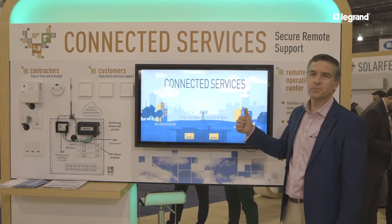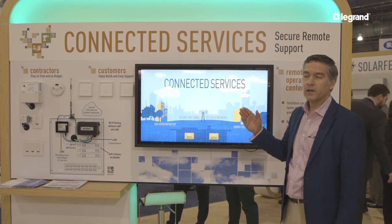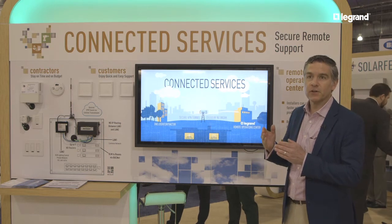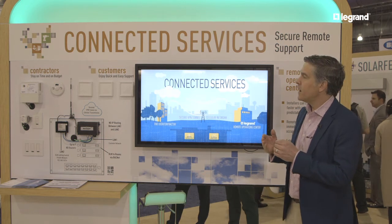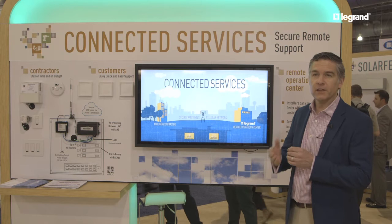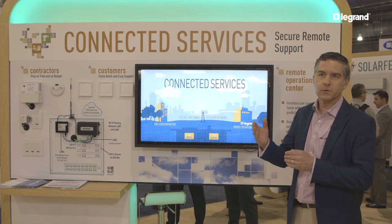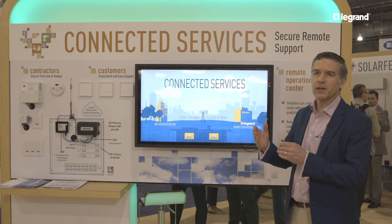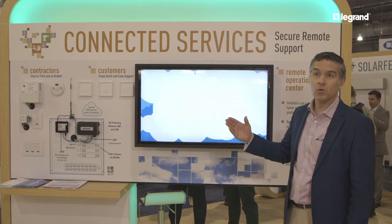The first big thing is for contractors — to help them get on and off the job quicker, to help them get to the certificate of occupancy faster, and to make it a more effective startup experience. And then for customers during the first year after moving in, during that settling period, there's always the need to change the sequence of operations and to change schedules. So we can do a lot of the things that used to require a technician on site, remotely.